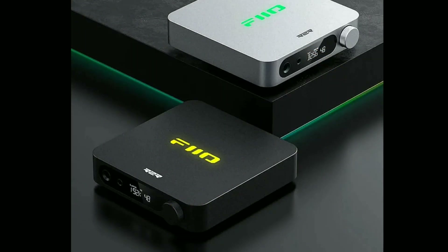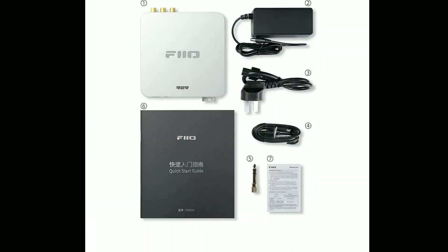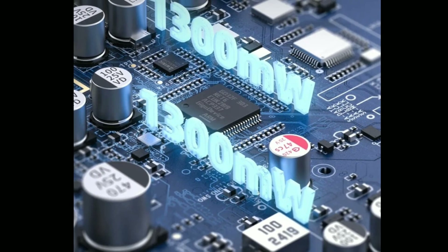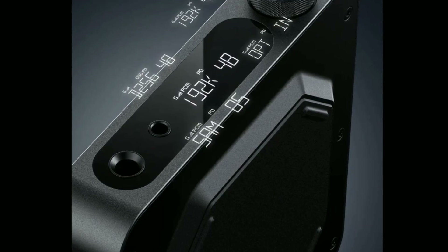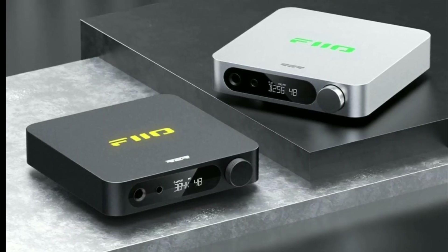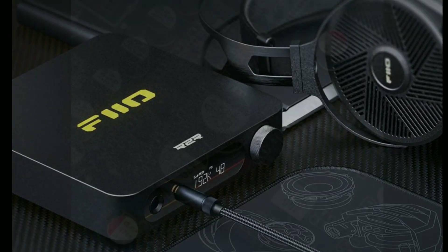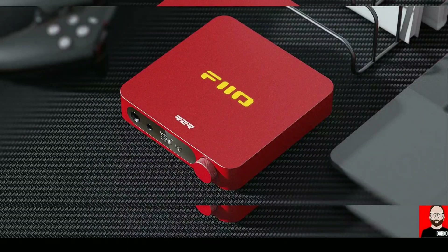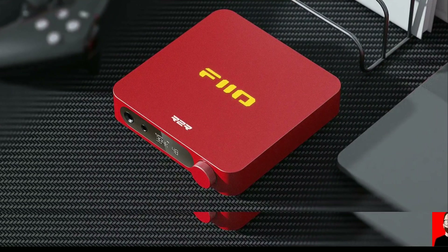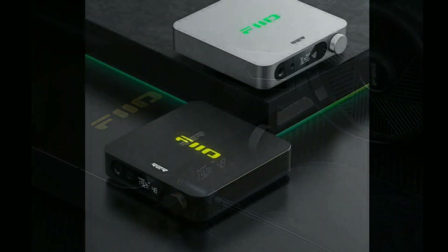If you want the previous K11, go for it, because this K11 is not even old. The company released it not too long ago, so I'm not a big fan of a product coming out recently and then having another subsequent upgrade so soon — it really defeats the purpose of why you just bought that product. But the K11 R2R is here now, so let's see what you're getting.